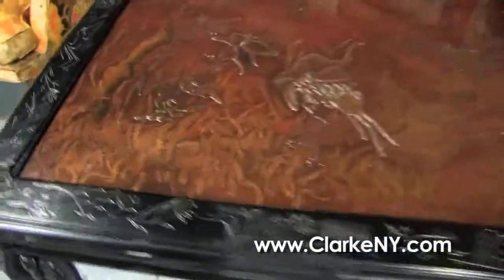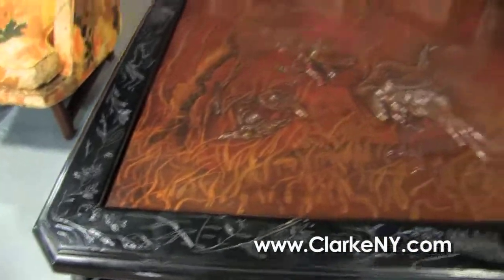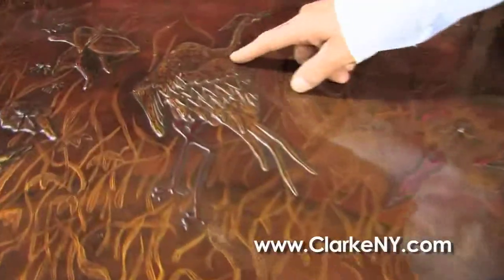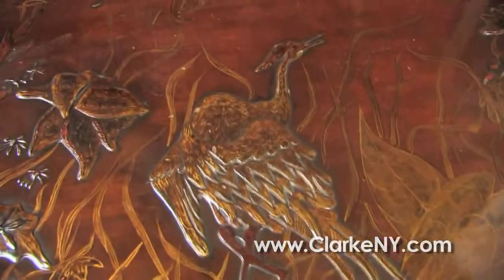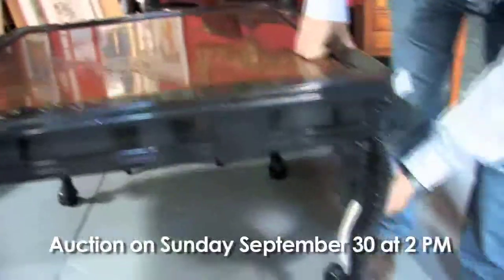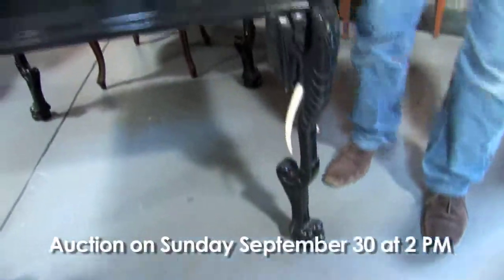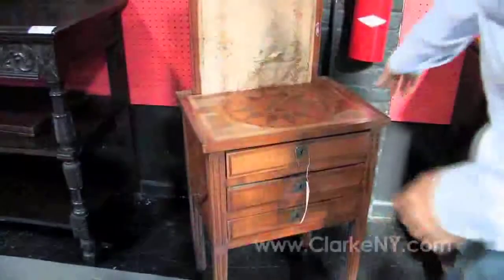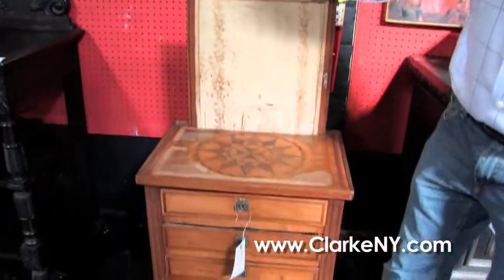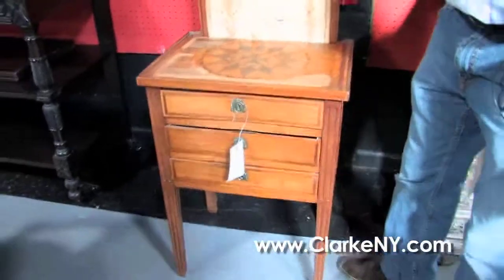Here is a 19th century Japanese ebonized game table with a beautiful gilded lacquer top with raised relief — exquisite detail with elephant legs and probably ivory or faux ivory tusks. And a late 18th century country Directoire fruitwood sewing table in all original condition with star and compass inlay.